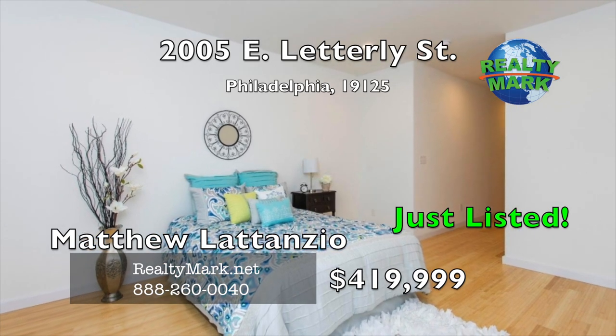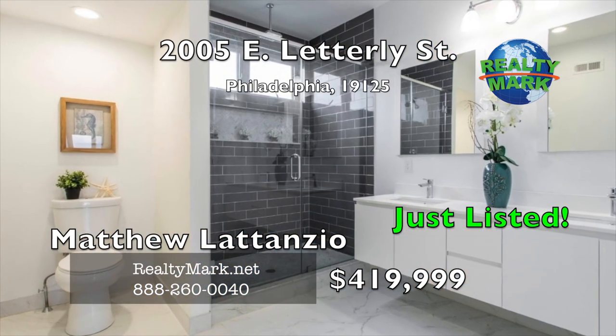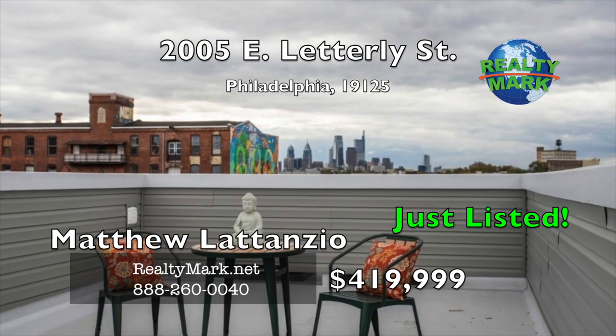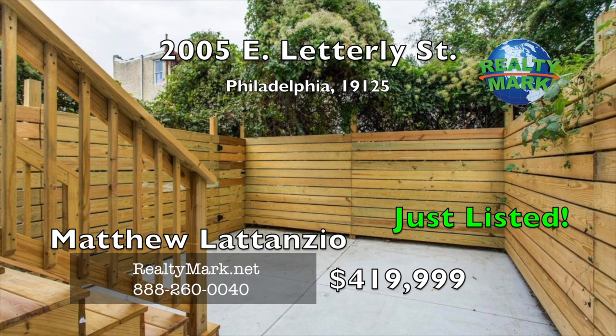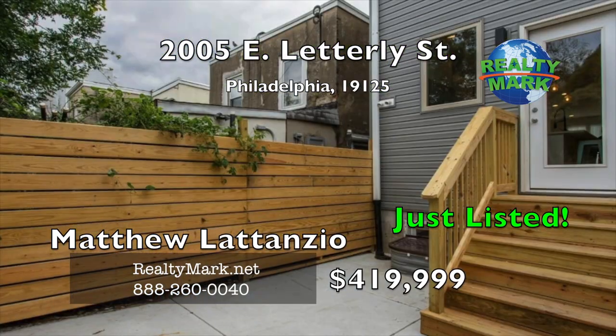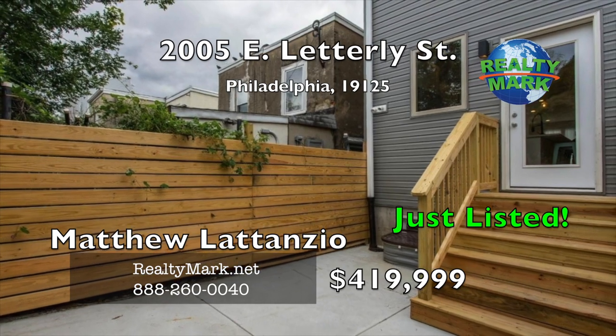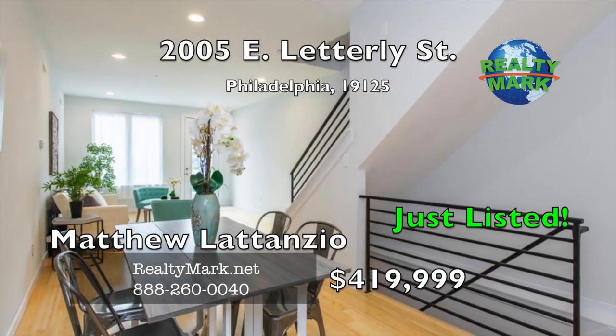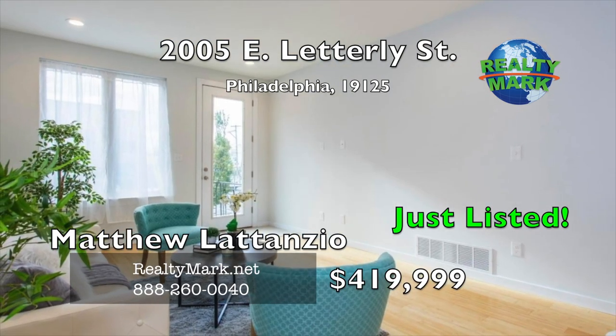The master bath offers double sinks, linen closet and a rain shower with body spray. Walk up to the enormous roof deck with the best skyline views of downtown Philadelphia. The home features dual zone HVAC, eco-friendly bamboo hardwood floors, LED recessed lighting and a 10-year approved tax abatement. Call Matthew Latanzio for more details.